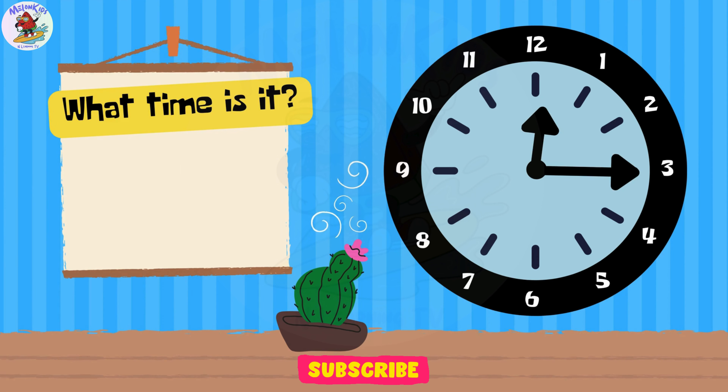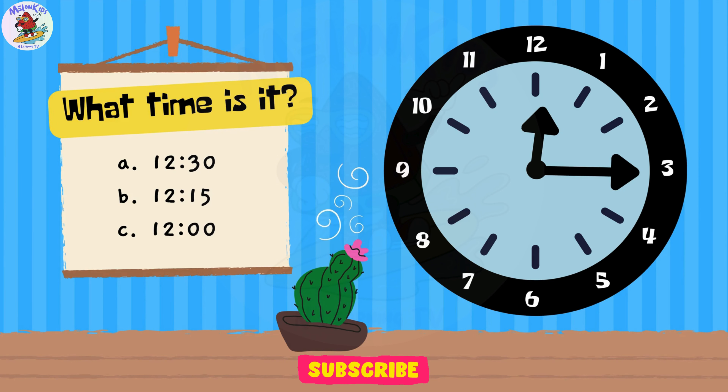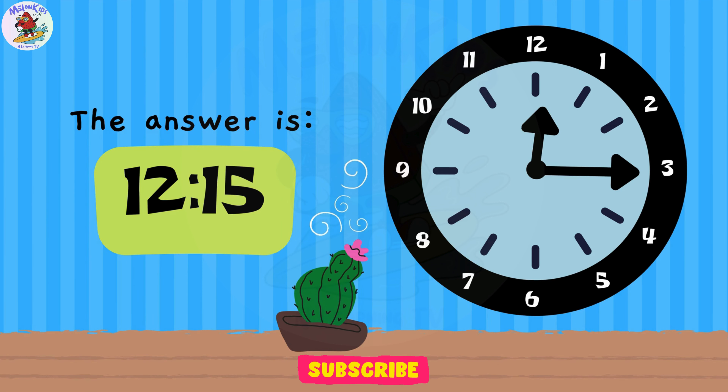Let's see if you know the time! A. 12.30. B. 12.15. C. 12 o'clock. Well done, young learners! The correct answer is B. 12.15.